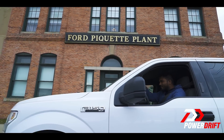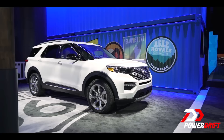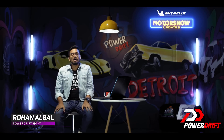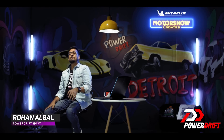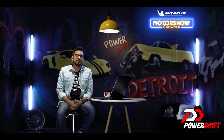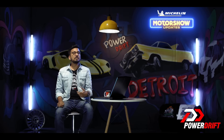Speaking of explorers — hello and welcome to PowerDrift Motor Show updates, right here straight from Detroit where Glen is covering the North American International Auto Show 2019. This coverage is brought to you by Michelin Tyres, which enables us to bring you what's hot out there — well, in the case of Detroit, what's cold.